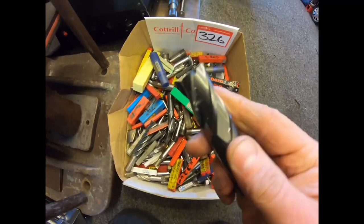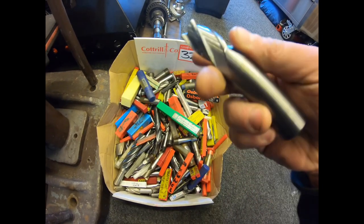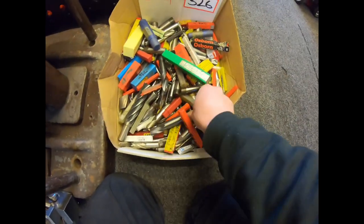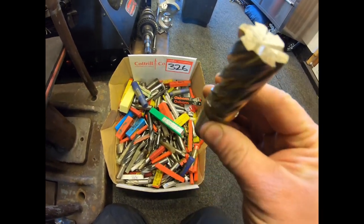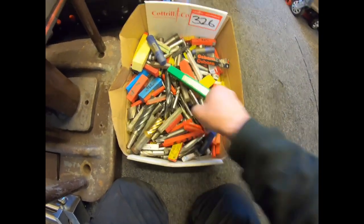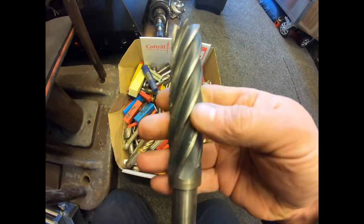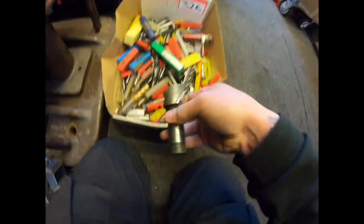These are all just chucked in — but that one there, for example, is 20mm, four flute. You're going to be paying a few quid for that. Some ones like this have been ground and used. This box also has lots of taps, some bigger end mills, very big end mills in there too.